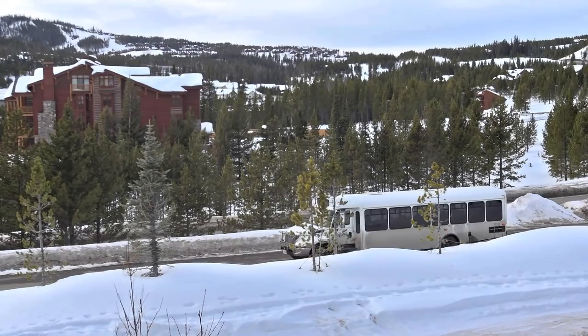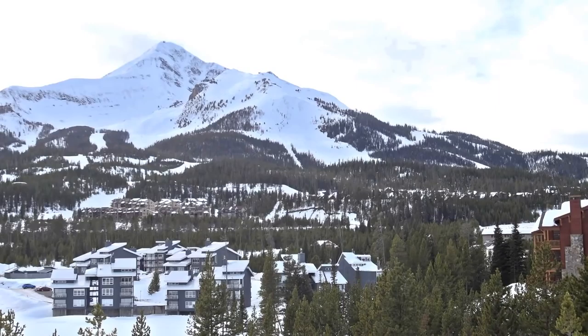Conveniently located just steps from the Skyline Shuttle Stop, getting to the ski slopes or town center is a breeze. For more information or to view the property, contact me today.